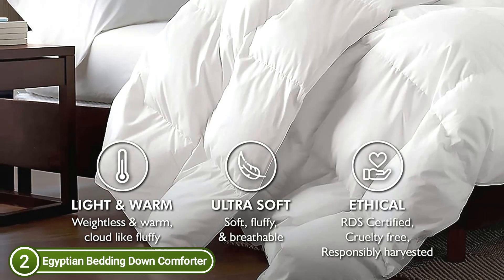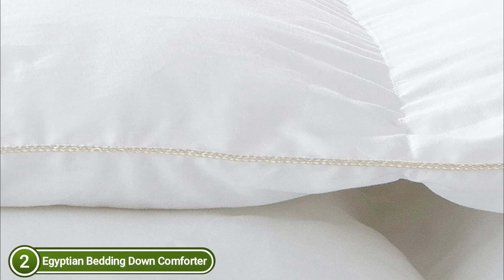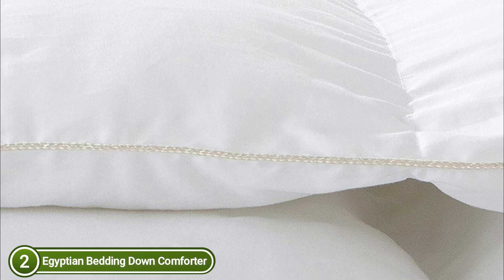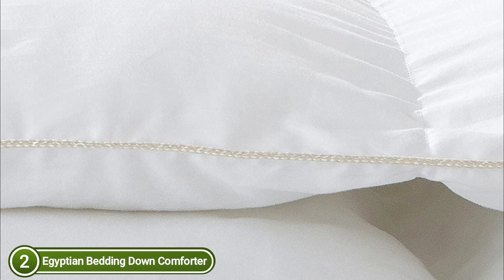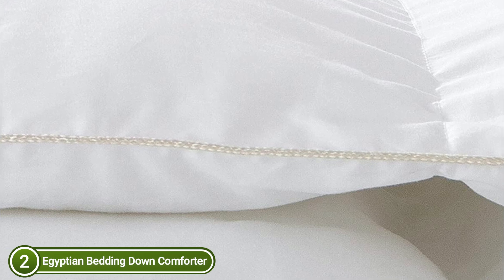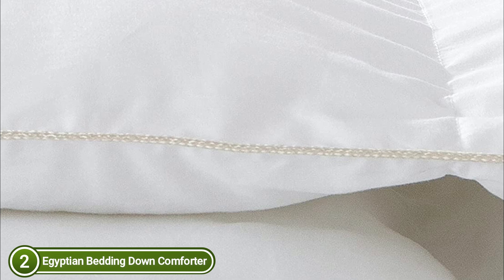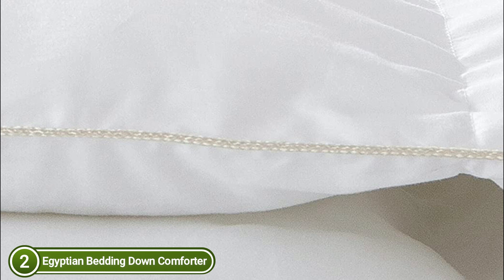It adheres to all requirements of the Responsible Down Standard, OEKO-TEX Standard 100, as well as BSCI, to ensure the highest quality, safety, and ethical sourcing of down. Comforter covers are made from 100% Egyptian cotton for added comfort and to keep down fibers from being ejected — ultrasoft, quiet, and breathable, it's like sleeping in the clouds. Baffle box design holds the fill in place evenly to ensure maximum warmth and lasting comfort.